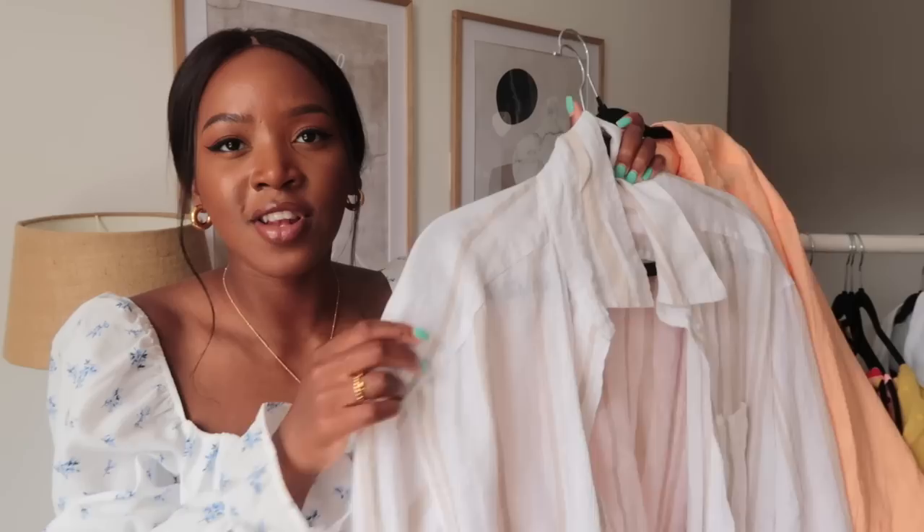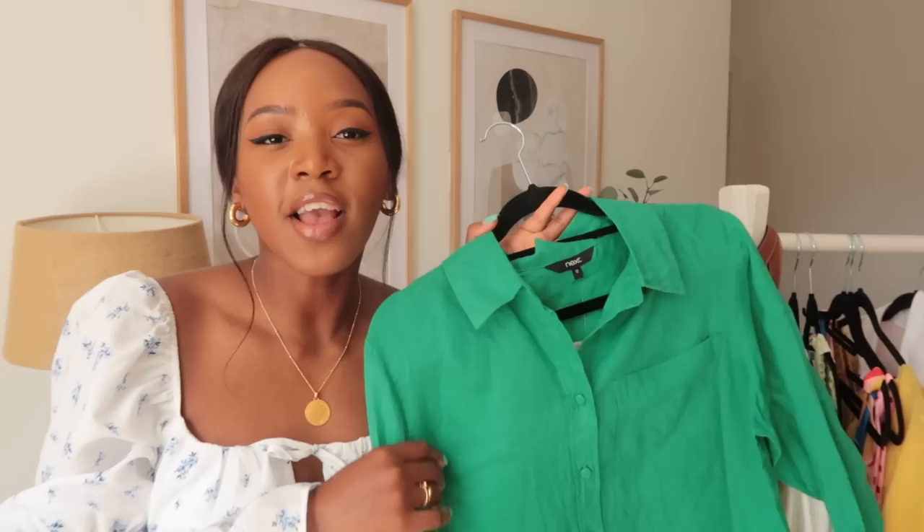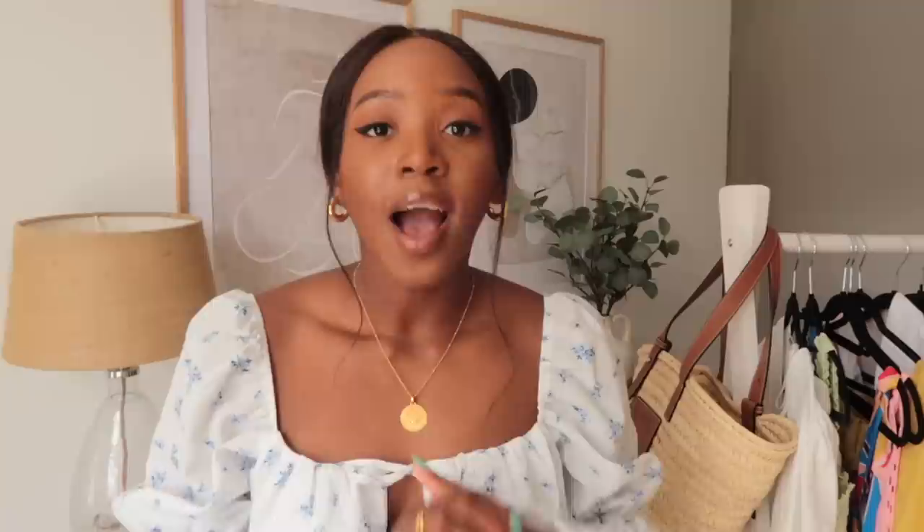Speaking of H&M, I have this striped linen shirt — white with beige stripes — which I got a few months back. It may be out of stock now. Very recently I also got this peachy-orange one, which is stunning. And then I got this green linen shirt from Next — much more vibrant, the quality is amazing, it feels quite soft, and it's quite oversized. I got it in a size 12.